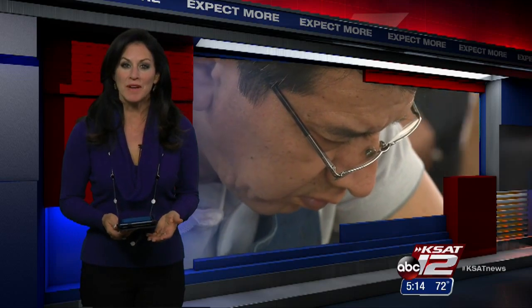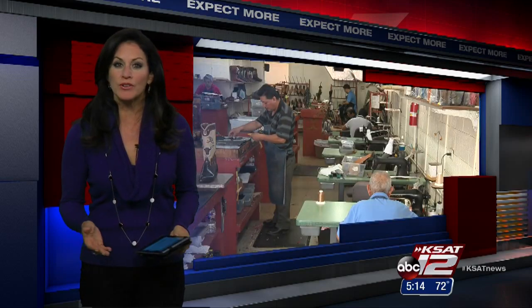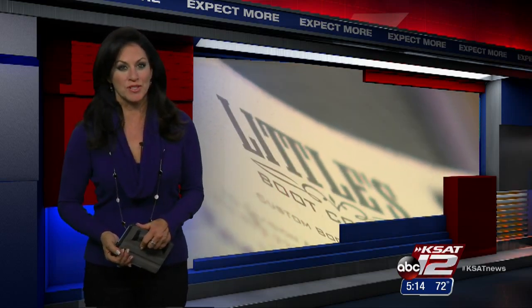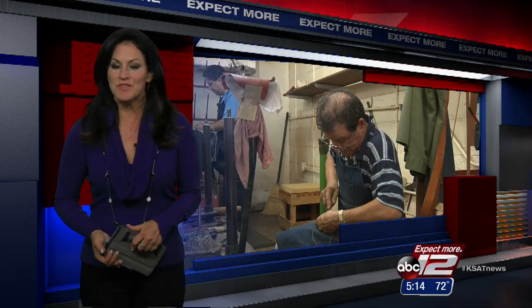Our Lost Arts series continues now. In a world of high demand and mass production, making things by hand has become a rarity. But a long-time San Antonio boot company has never crumbled to the pressure of the times. KSAT 12's Courtney Friedman takes us to Little's Boot Company, where very old techniques are alive and well.